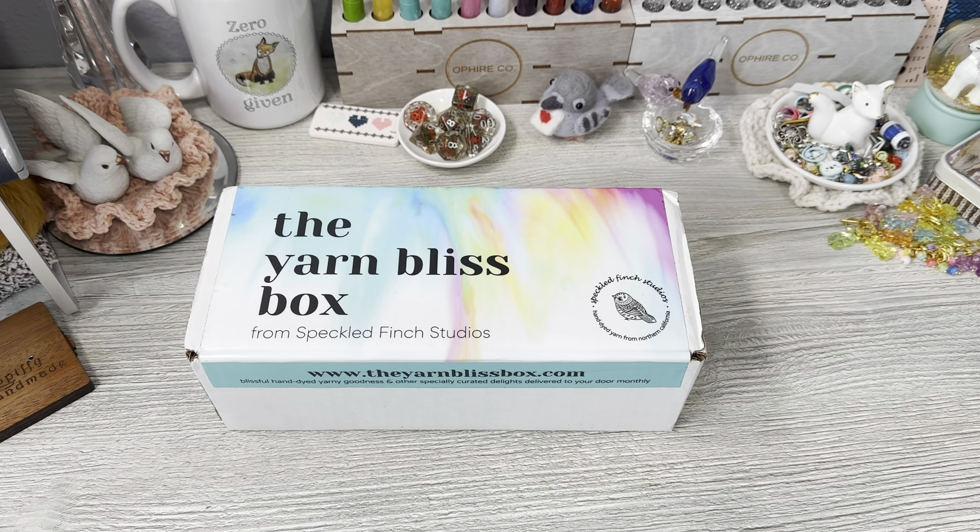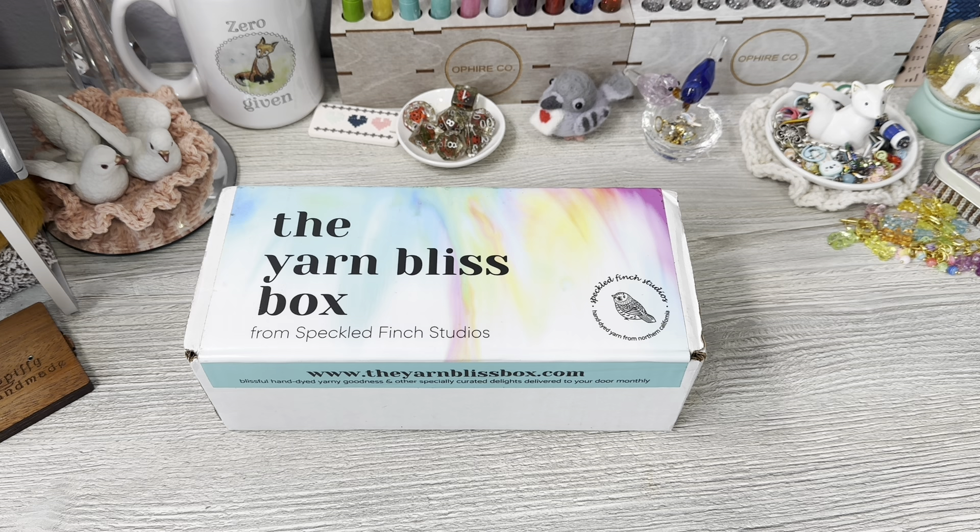This is a subscription box that you can get once a month. I will double check on if they have any openings. Last time I checked they did not and they were moving. I think they're moving and they'll be up and running back in June, so I'm guessing they don't have any subscription slots open, but like I said, I will double check on that.